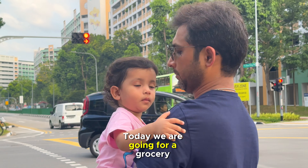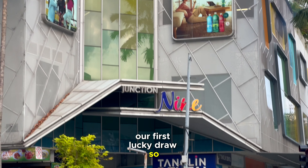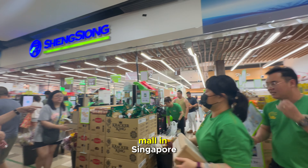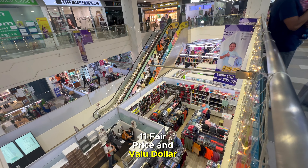Hi there! Today we are going for grocery shopping at Sheng Siong and we'll show you how we filled out our first lucky draw. Sheng Siong is basically a supermarket available in every mall in Singapore, like other famous shopping points — for example, 7-Eleven, FairPrice, and Valley Dollar Shops.